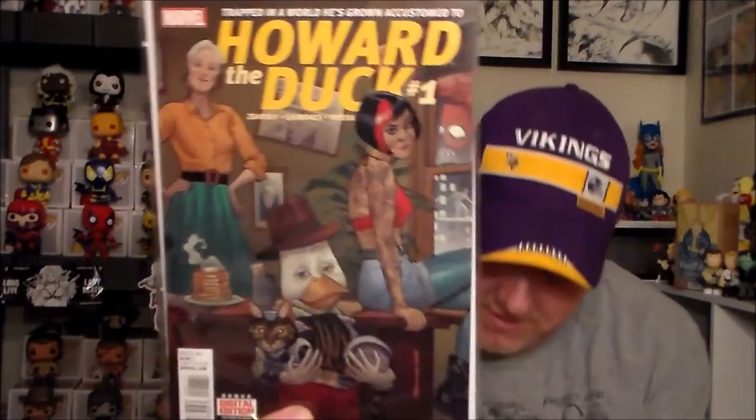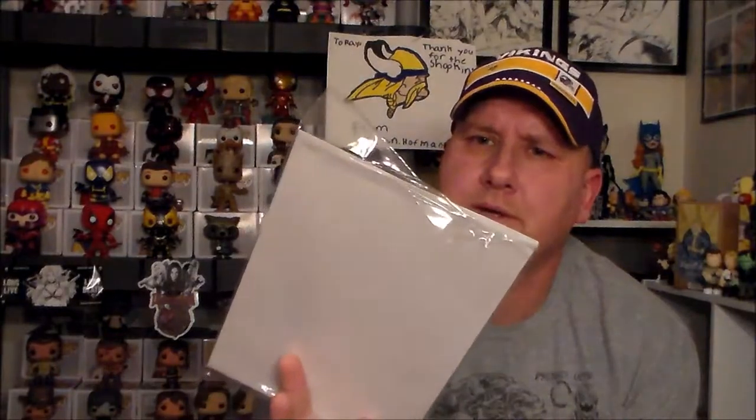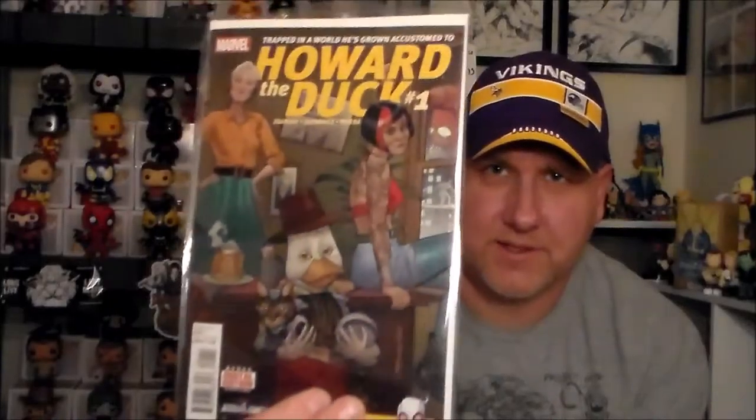Then you got Howard the Duck. Usually when you get a comic it's got the Nerd Block variant cover, but this one doesn't — it's just number one Howard the Duck. It's got Gwenpool in it, Spider-Man in it to try and bump up its sales, and it's a digital edition. There's also a Jessica Jones Netflix tie-in, which is probably why it's there. I haven't watched it, but from what I hear there's more sex than action in it.